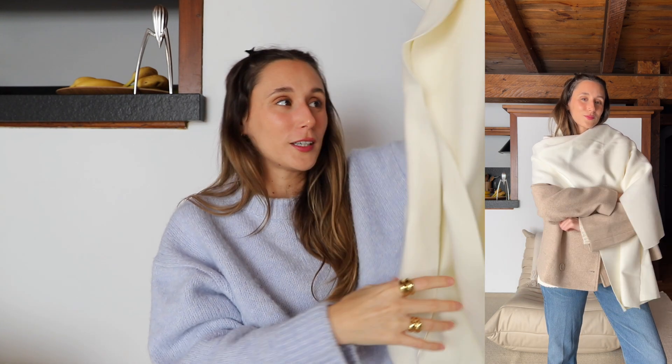I still need to figure out how to style it because I'm pretty sure I'm not doing a great job, but I will figure it out. I cannot wait for the weather to get colder because I'm dying to wear this — and again it's so soft. Okay, this is so cute: I've been looking for a balaclava since last year.